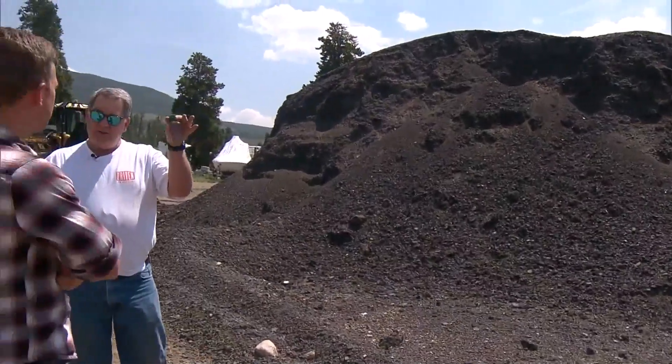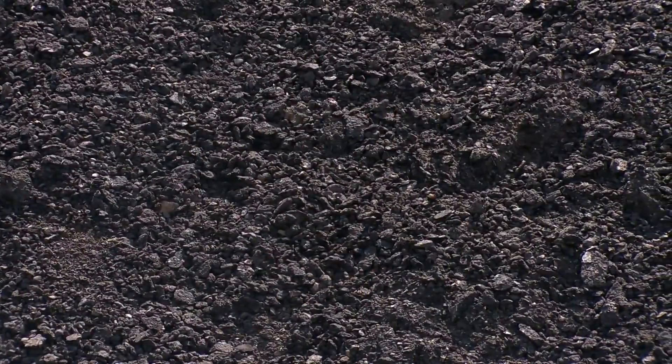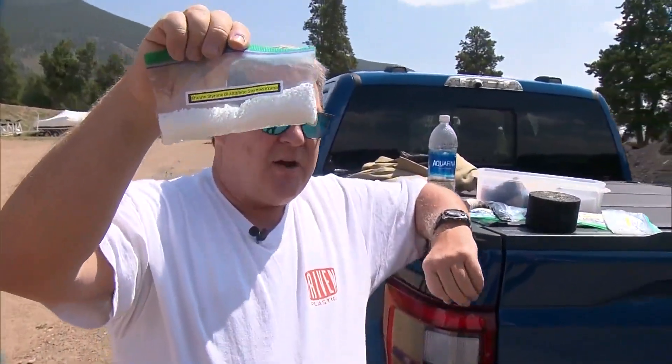Old asphalt roads already have plastic in them, but it's just added in to gum up the mixture and can leak into our environment when the road breaks down. Driven Plastic says this new system is not only giving roads more life, it has better performance, and it's better for the environment too.